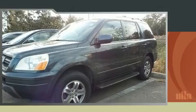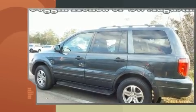The 2004 Honda Pilot. It features an automatic transmission, four-wheel drive, and a 3.5-liter six-cylinder engine.